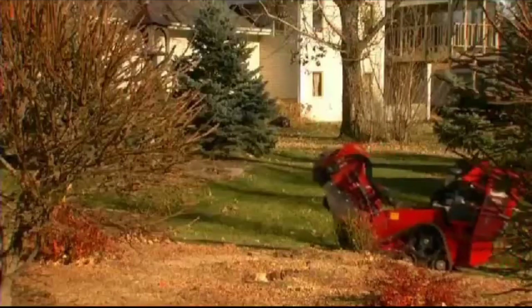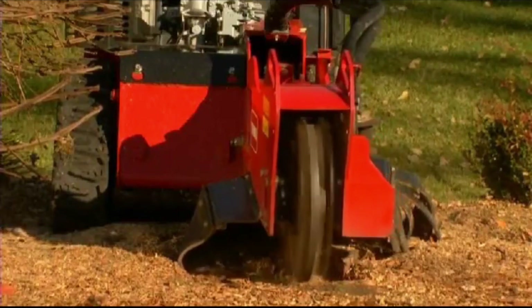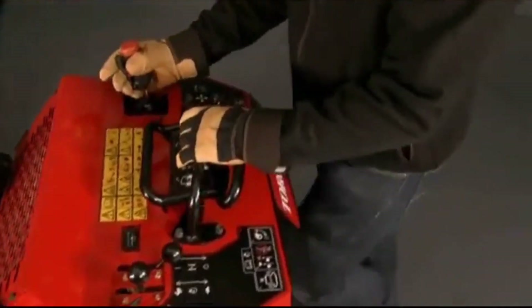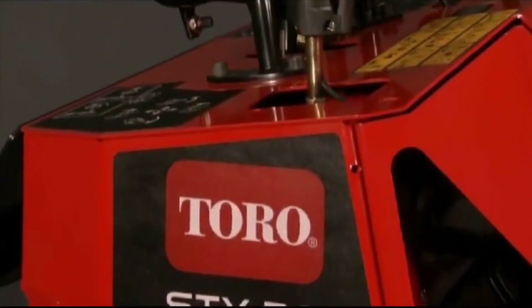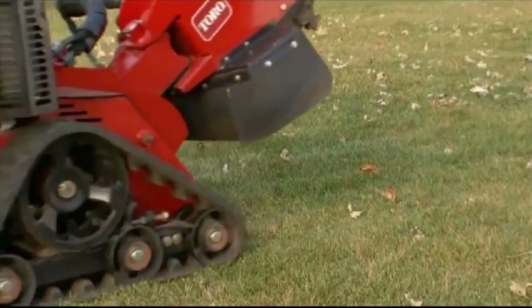What makes this grinder even more special is its built-in safety feature — it automatically halts operation if you attempt to cut too many stumps. This not only preserves the equipment by reducing wear and tear, but also extends its operational lifespan, ultimately minimising downtime.